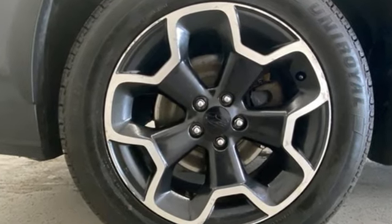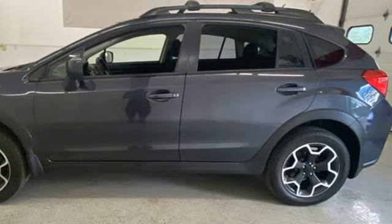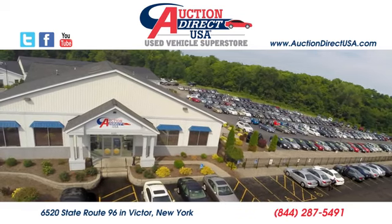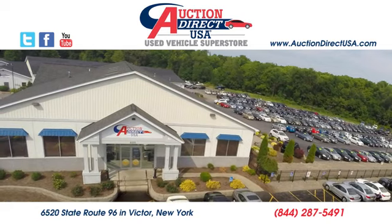Live in the moment and love every minute in your Subaru. They say a journey begins with one step — in this case, it begins with a test drive. Start your next adventure today. Visit today. We are conveniently located at 6520 State Route 96 in Victor, New York.